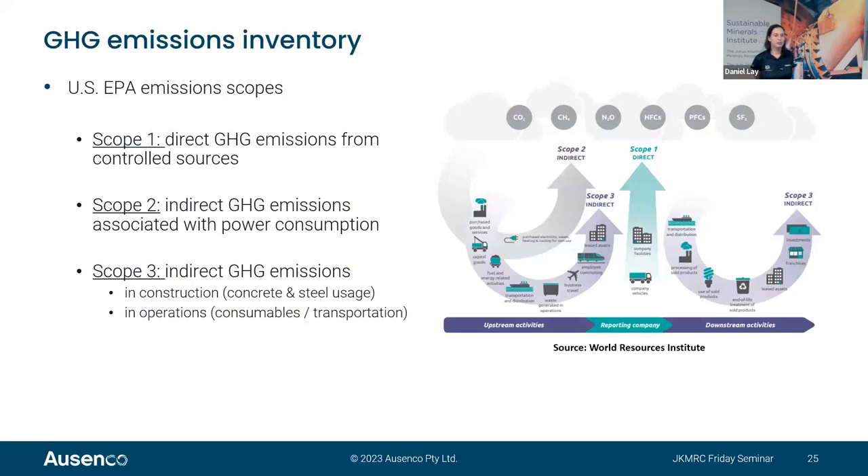ASENCO has been using an approach based on the United States Environmental Protection Agency guidance, which classifies emissions in three scopes. Scope one is direct emissions from controlled sources, typically the same for all scenarios. Scope two is indirect greenhouse emissions associated with power consumption. Scope three is indirect emissions associated with construction — including concrete and steel required to build the plant — and in operations, including consumables and their transportation.